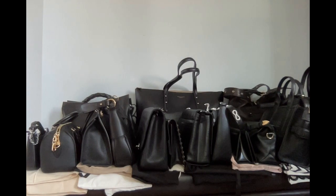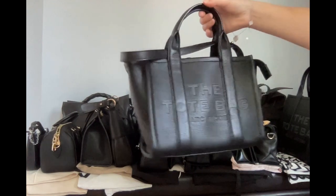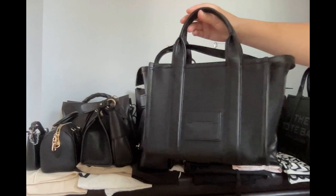If you ask me which one I use the most, you will be surprised — it's this small tote. Thank you for watching, bye bye!